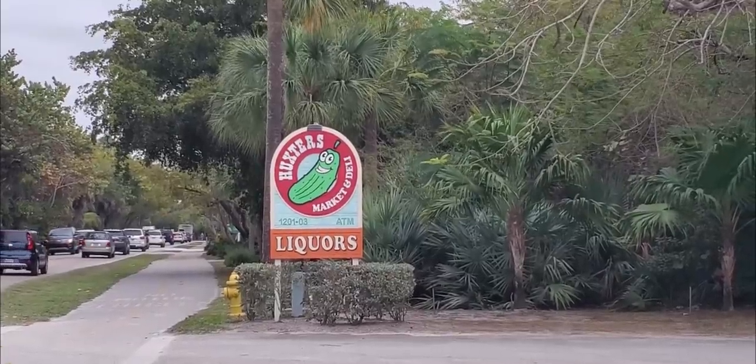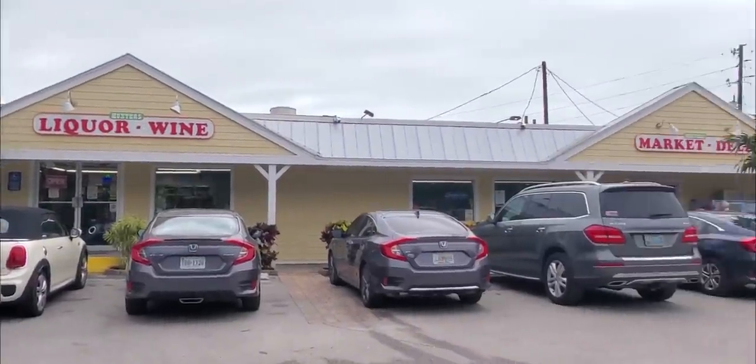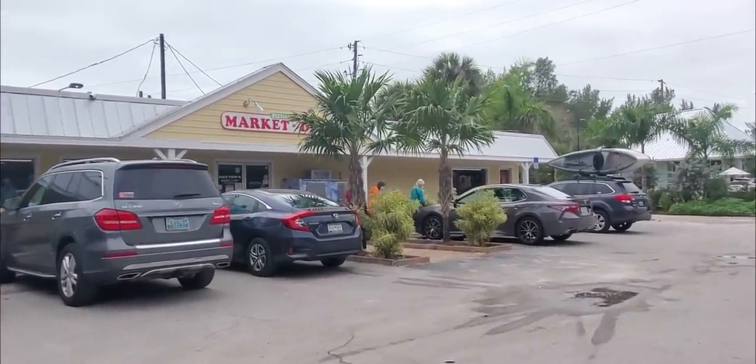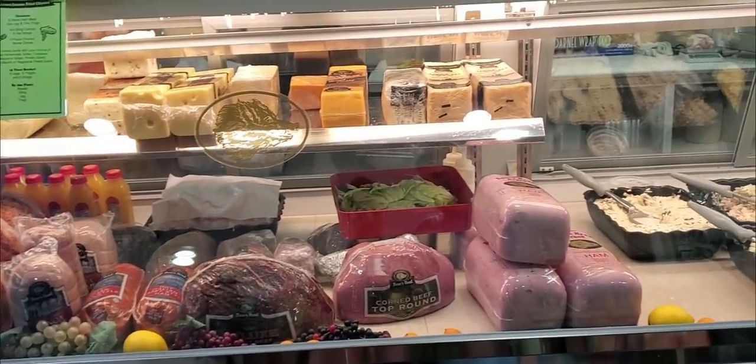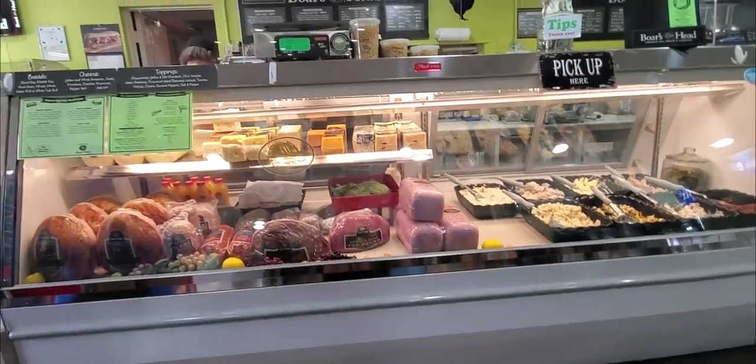The next day is a beach day, so we stop off at Huckster's — my favorite place on the island for an afternoon snack, or any supplies you might have forgotten back home. With a full Boar's Head deli and prompt service, these subs are by far and away the best value on the island. Eat half now and throw the other half in your cooler.